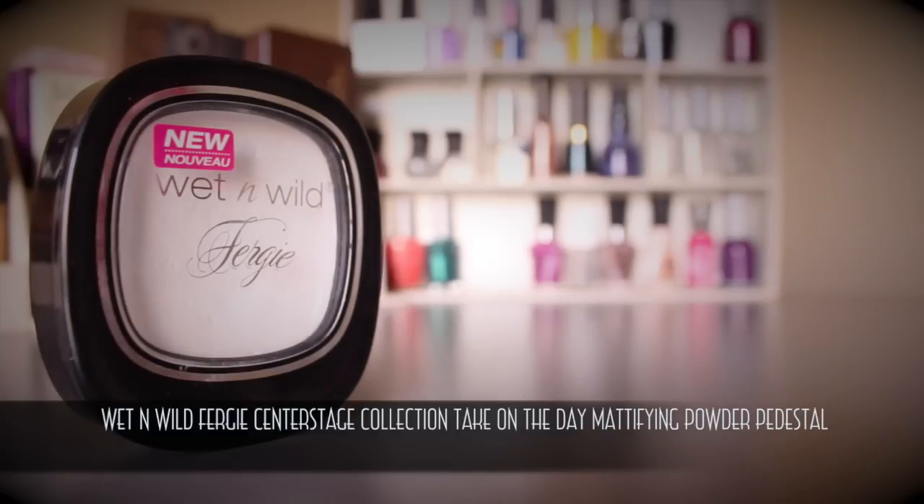I love loose powder, but it's not easy to store or travel with. For touch-ups, I want something that mattifies without adding coverage. The Wet n Wild Take on the Day Mattifying Powder from the Fergie collection is compact and perfect for that. It's about a dollar, translucent, and comes with a little sponge — though I use a brush. It's a great option to keep in your purse and stay matte longer.